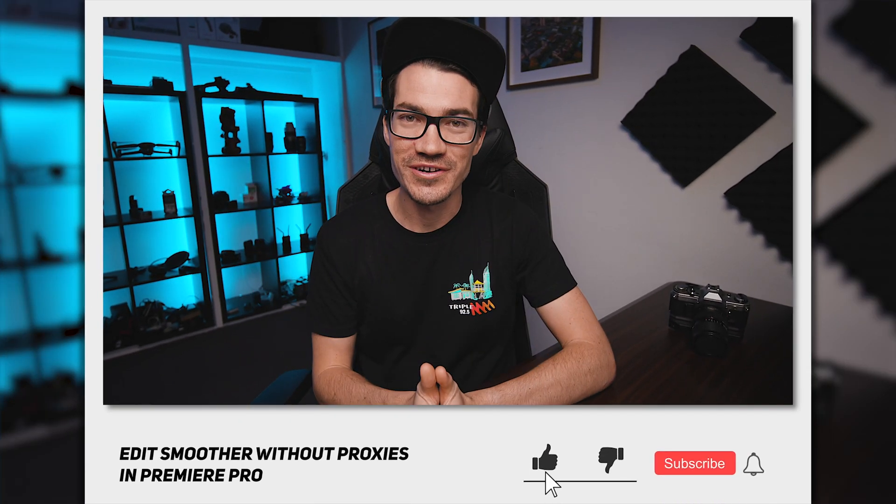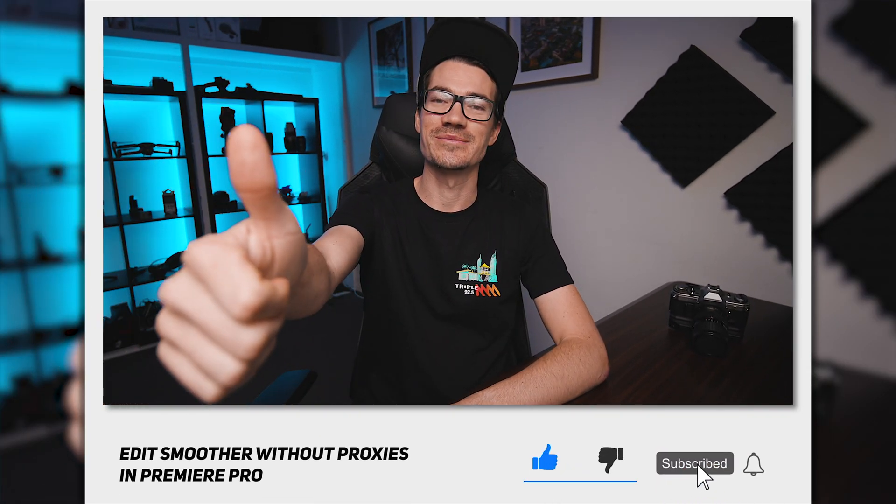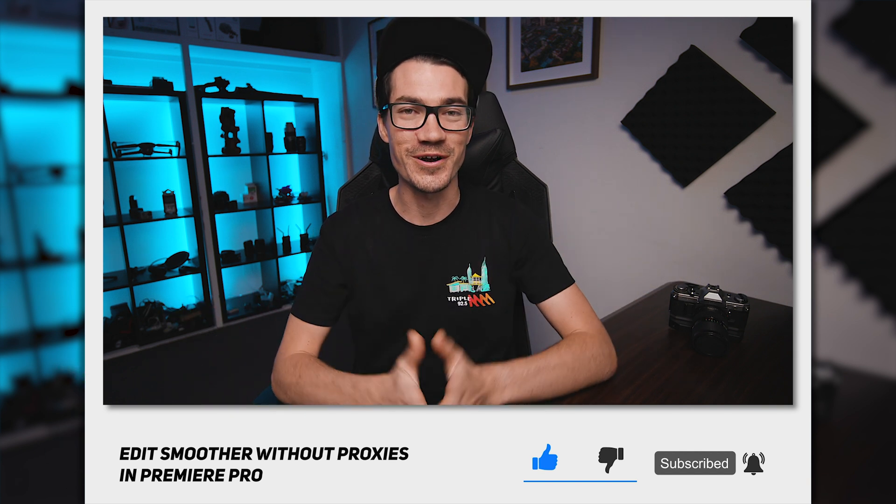Alright guys, if you did enjoy this video then consider liking and subscribing. And if you know an editor who struggles with choppy timelines, be sure to share it with them so they can get out of this painful loop — because we've all been there trying to edit on those choppy timelines and it's just an absolute nightmare. As always, stay creative and just be you. See ya!